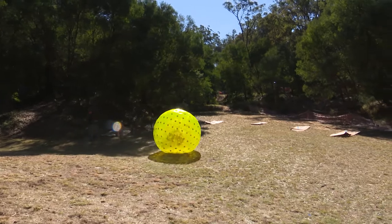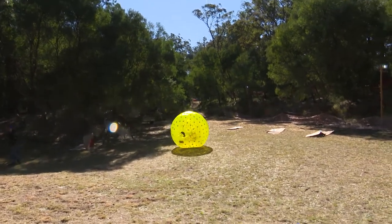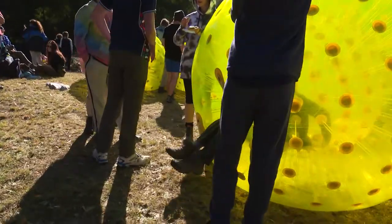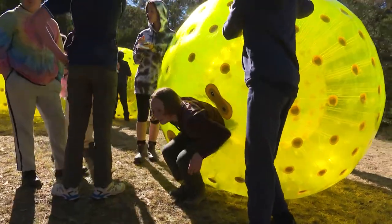Here the Scouts need to act as Coyote — as in Roadrunner and Coyote — and they need to guide their Coyote ball down the run to roll over Roadrunner.